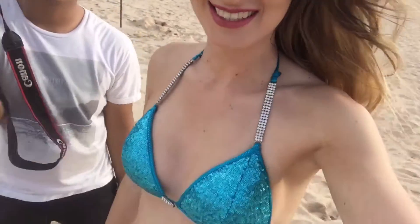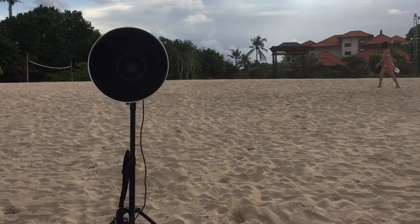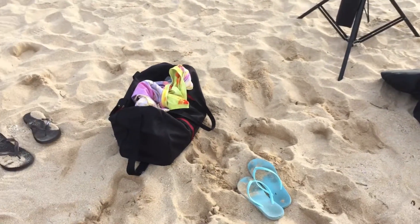Ready to shoot bikini! Playtime! A quick touch up in the hotel room. We are now at the beach in front of the Ayodea Hotel, ready to finish up our shoot for today.